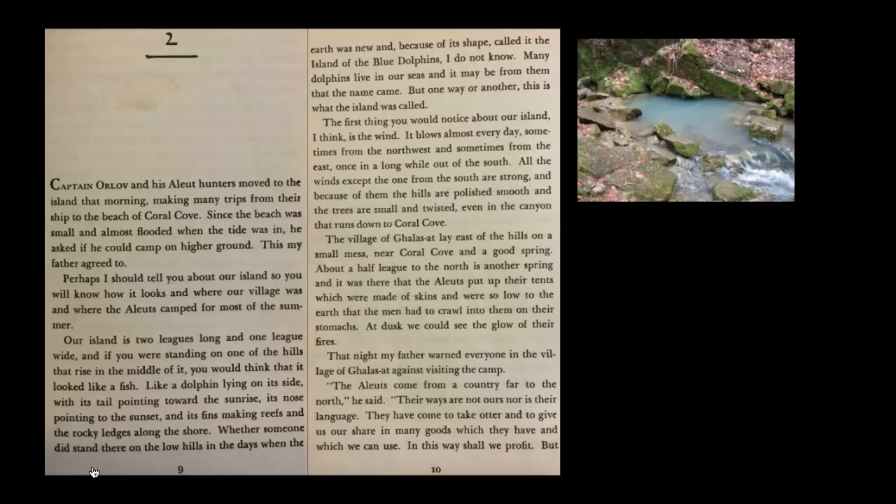At dusk we would see the glow of their fires. That night my father warned everyone in the village of Galisat against visiting the camp. 'The Aleuts come from a country far to the north,' he said. 'Their ways are not ours, nor is their language. They have come to take our otters and to give us our share in many goods which they have and which we can use. In this way shall we profit.'